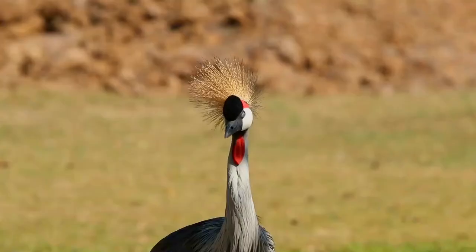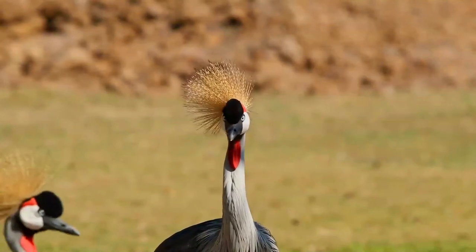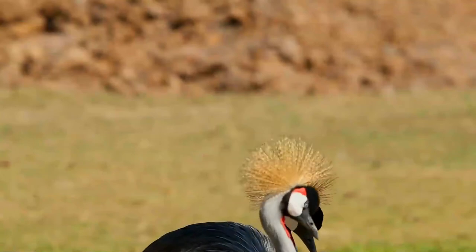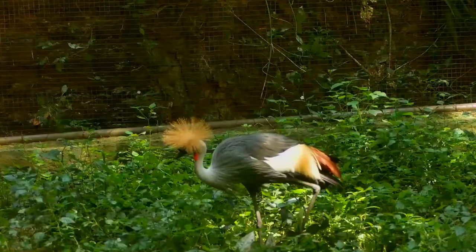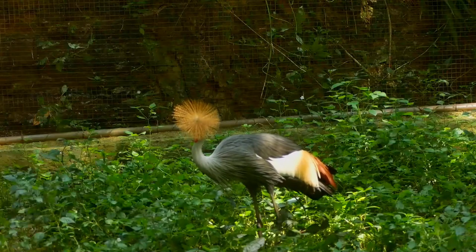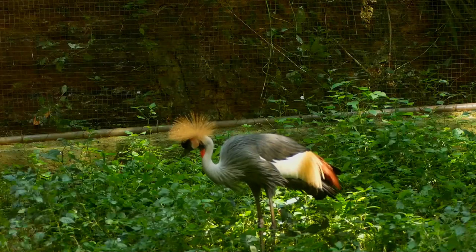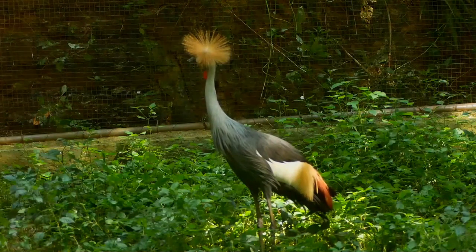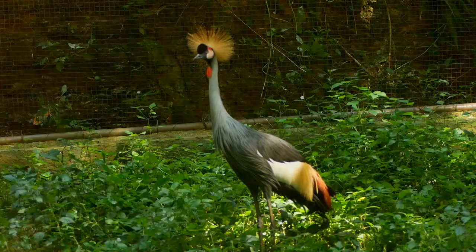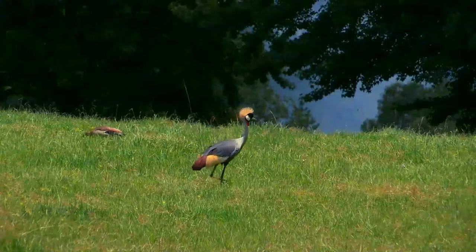It occurs in dry savannah in sub-Saharan Africa, although it nests in somewhat wetter habitats. They can also be found in marshes, cultivated lands and grassy flatlands near rivers and lakes in Uganda and Kenya and as far south as South Africa. This animal does not have set migration patterns, and birds nearer the tropics are typically sedentary. Birds in more arid areas, particularly Namibia, make localised seasonal movements during drier periods.